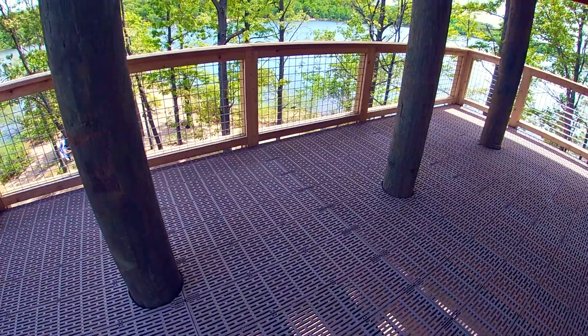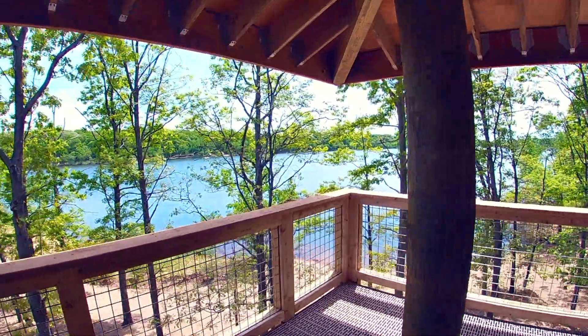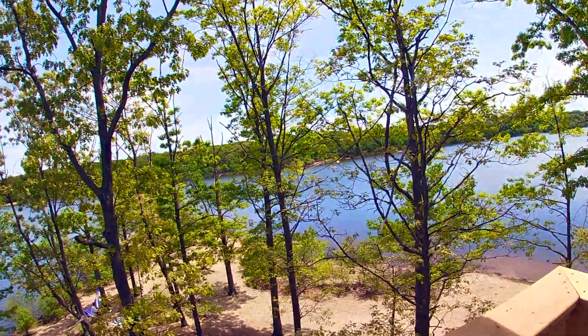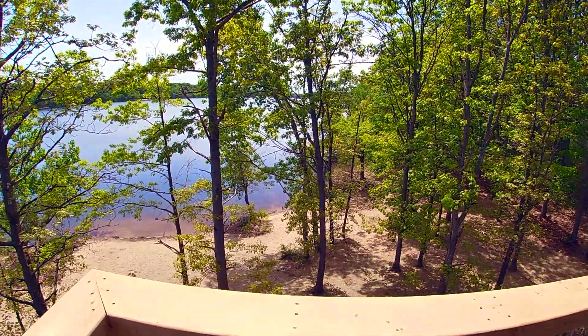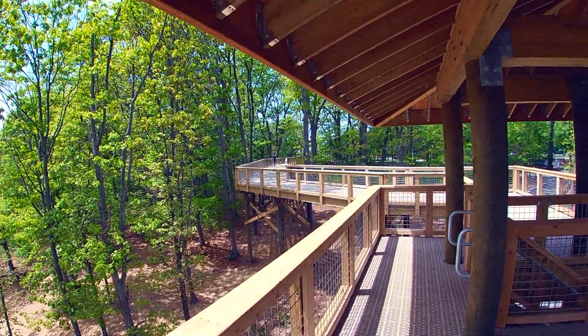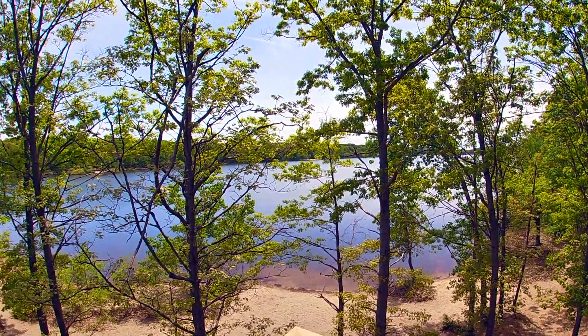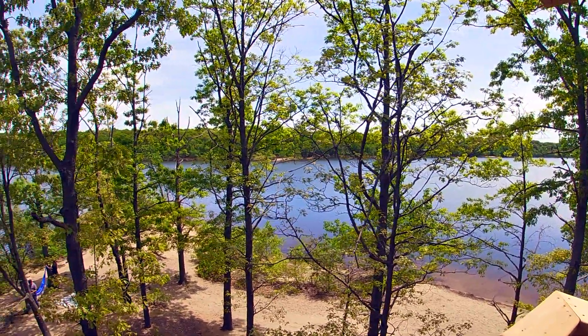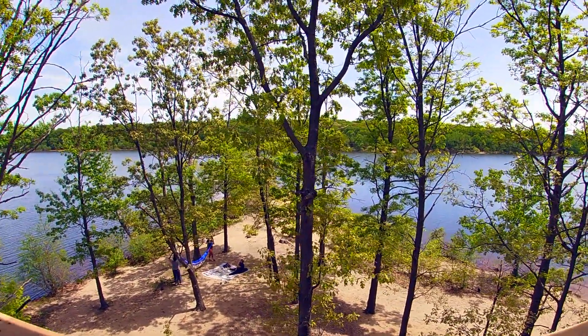Right here you can see an observation tower that was built in recent years — it must have been built over the last year or so pretty quickly. As you can see, these beautiful green trees — just a few weeks ago they were bare. It was still cold, we've had a late start to spring, and now you're seeing the lake come to life very quickly.